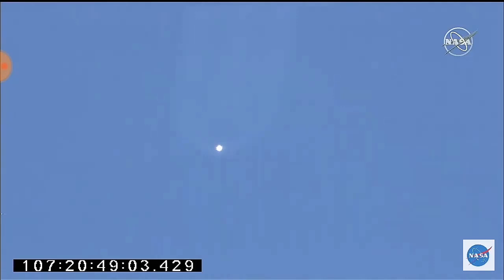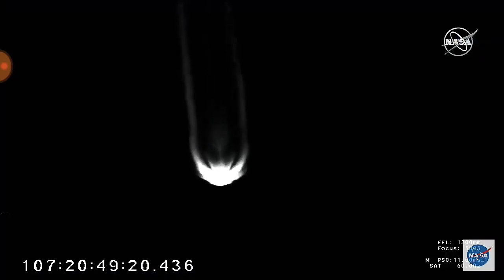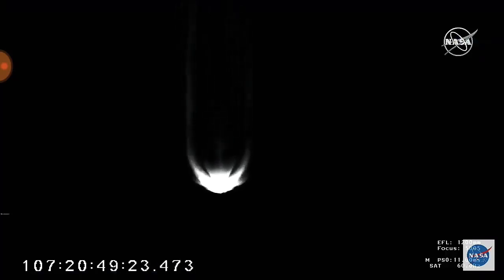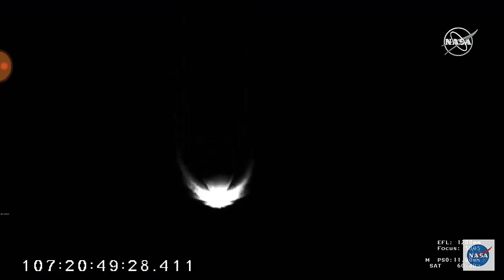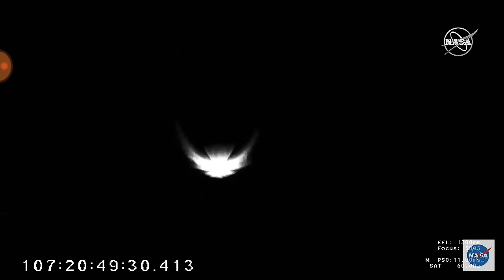200,000 feet altitude as we approach T plus 3 minutes. Attitude remains nominal at 10,000 feet per second. Engines are throttled back to 55%. About 30 more seconds of this burn — main engine will cut off, stage 1 will separate, and the vehicle will coast for just a bit before fairing separation. Engine operation at 55% power is nominal. TVC slewing for main engine cut off has started. Attitude remains nominal, engine operation continues to be nominal. Altitude 300,000 feet. And we have main engine cut off.